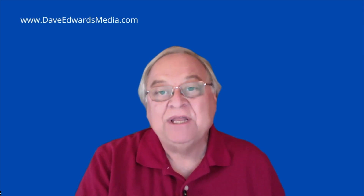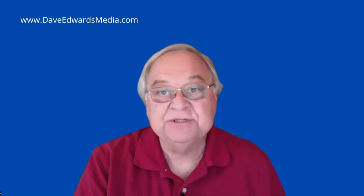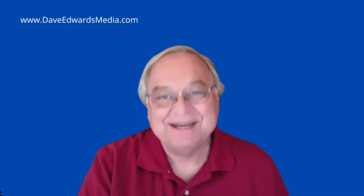I want to remind you that I have a weekly free newsletter in which I write about Evernote, productivity, and related issues, absolutely free. Sign up at my website, DaveEdwardsMedia.com.